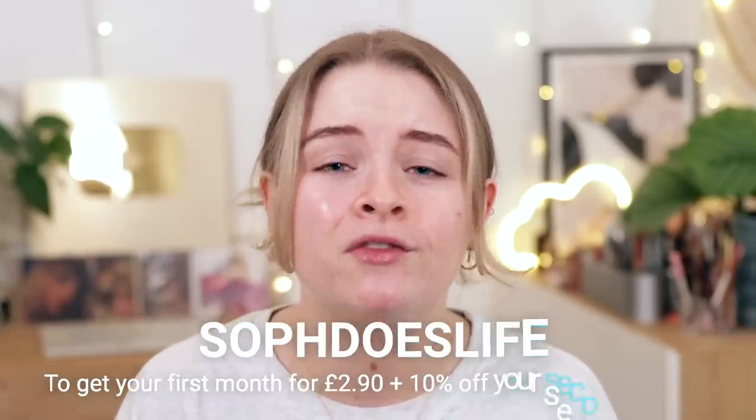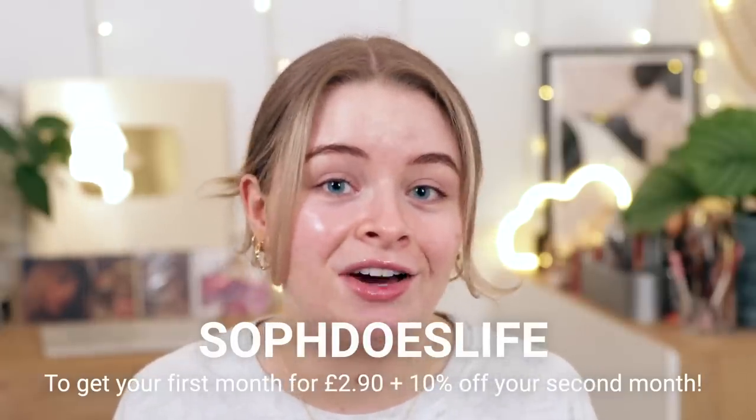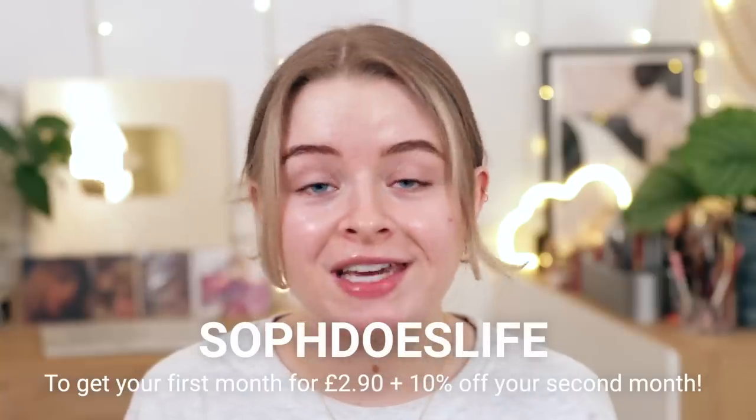Even James said to me at the dinner table earlier, 'Soph, your skin's actually looking really good at the moment.' Those are all my own personal experiences with this product. If you'd like to try it, I have a discount code where you can get your first month for £2.90 and 10% off your second month — it's usually £19.99 a month. My discount code is SophDoesLife. If you don't like it, you don't have to carry on, but you probably will end up loving it.